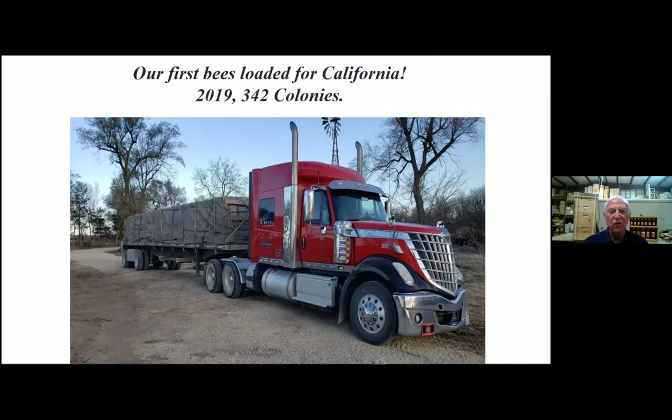That was our very first load from California — a small load of 342 colonies a couple of years ago. We have a great trucking firm that works with us and gets them out there and back at very low cost. We're going to stop at about 500 colonies — maintain about 500 colonies. That's enough to train. It takes a lot of time to train beekeepers, much more time to keep the bees flowing.